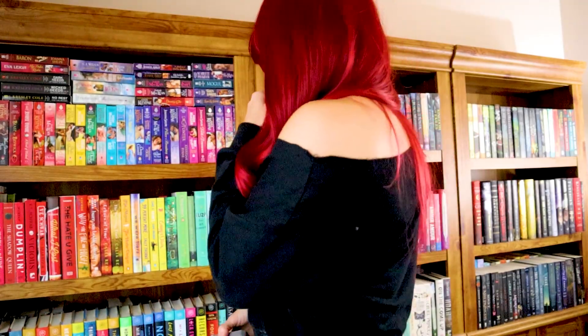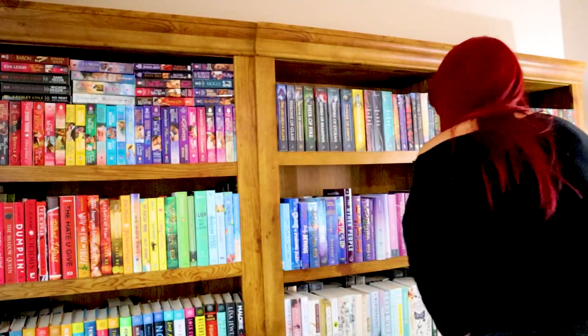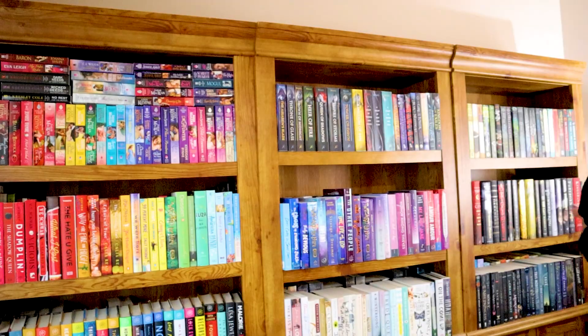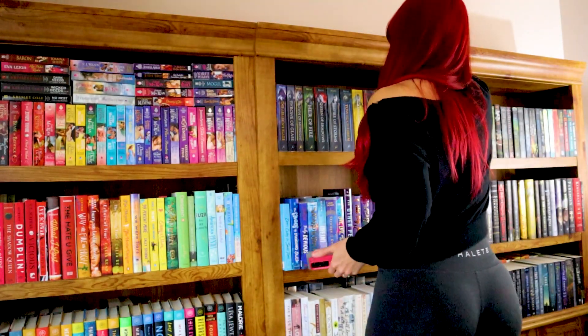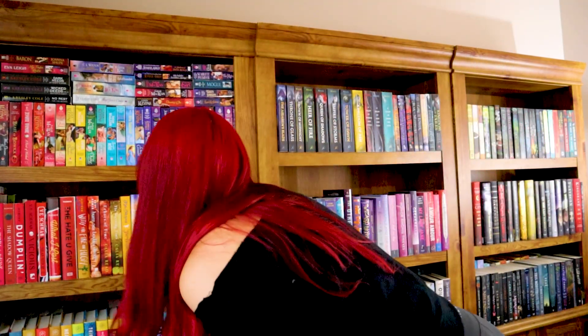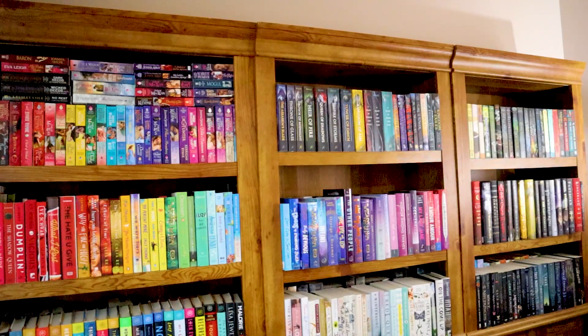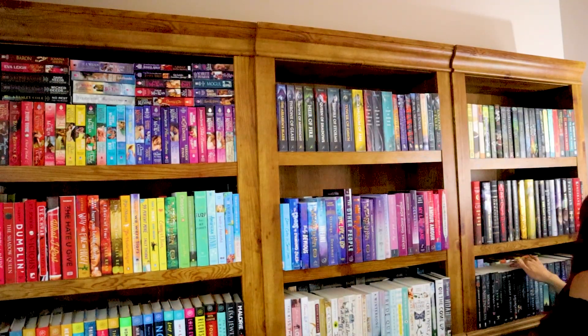First question is: do you have a book with deckled edges? I'm pretty sure I do. Let's see... deckled edges, where? I swear I have a deckled edges book. I have to have one somewhere. Guess not. That's a no.